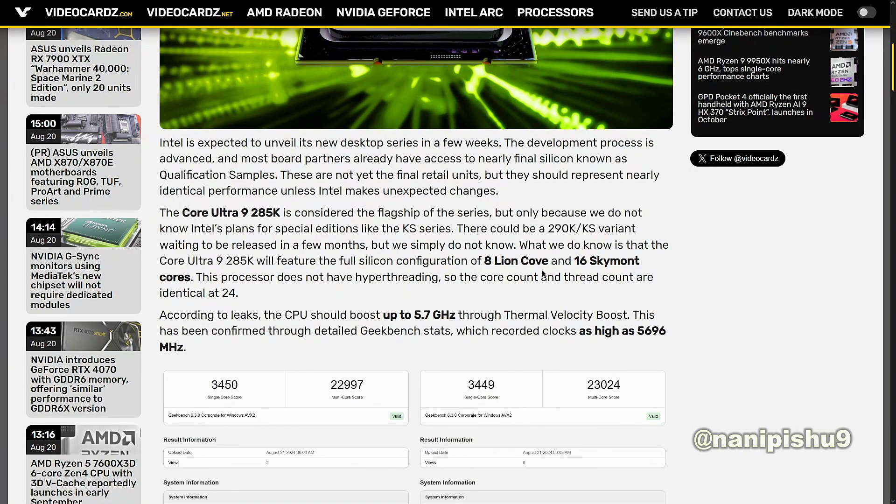According to leaks, the CPU should boost up to 5.7GHz through Thermal Velocity Boost. This has been confirmed through detailed Geekbench stats which record clocks as high as 5696MHz.